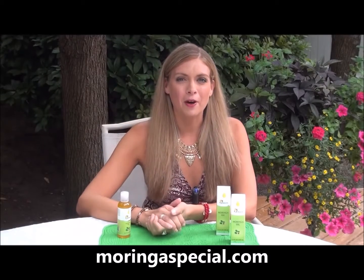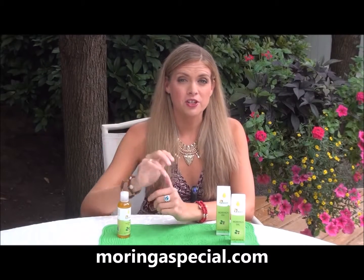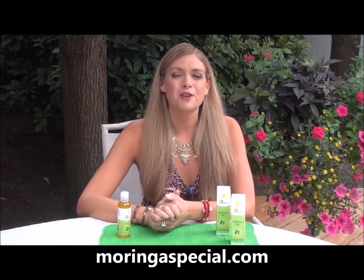So to learn more about Grunera Nutrients, their moringa oil, and to purchase some of their other products, be sure to visit their website.